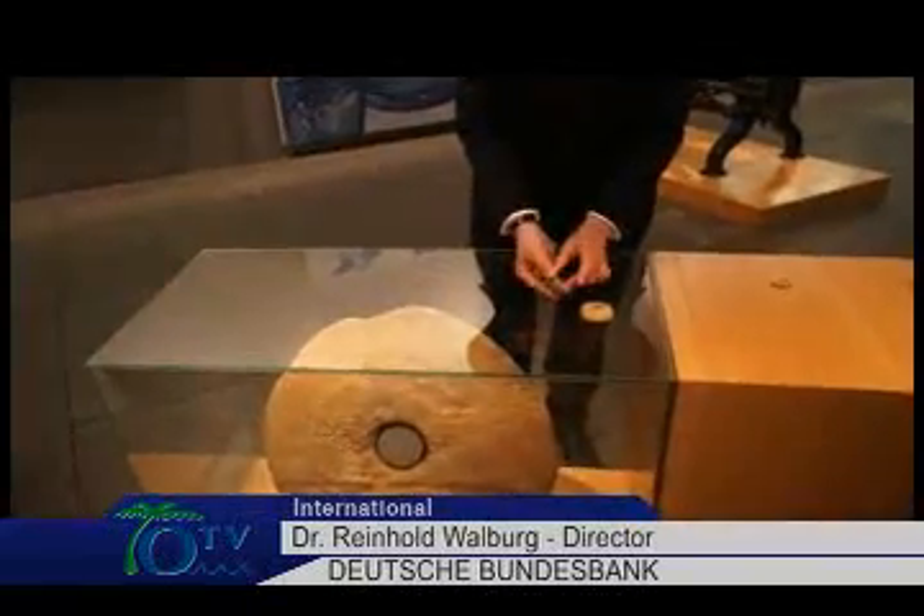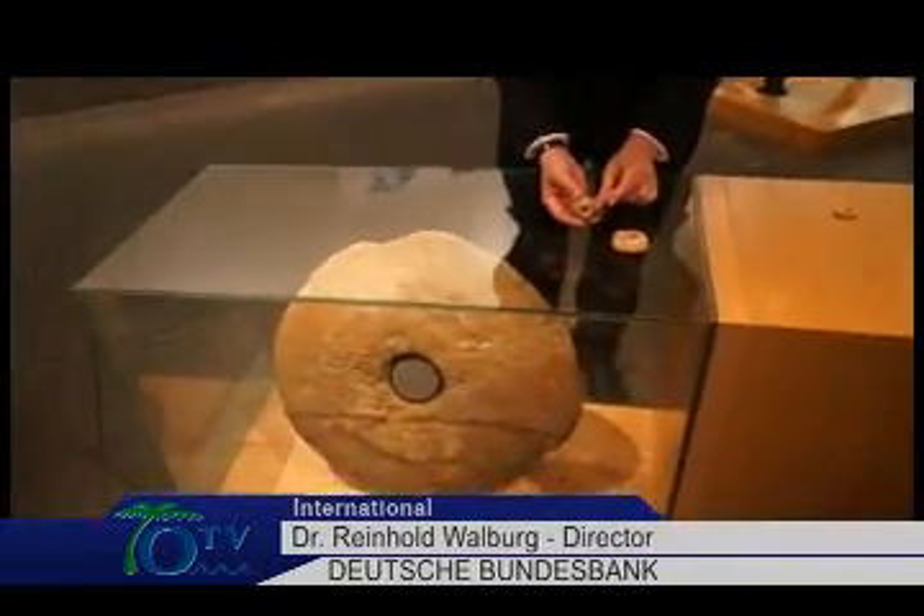We acquired the stone in 1982 at an auction, but we have absolutely no information on how and when it came to Germany. A few years later, we also bought some smaller Yapiz Stone.